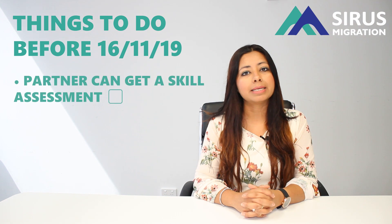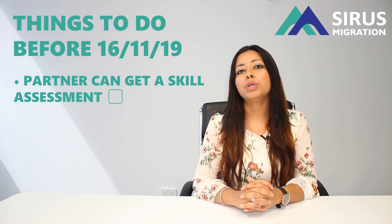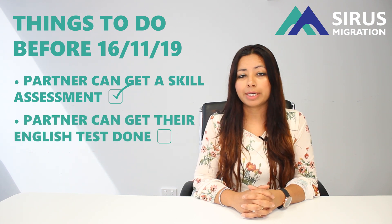The first thing you may want to check is if you have got a partner and if he or she can get a skill assessment in an occupation which is on the demand list. If your partner can get a skill assessment, you will be able to claim 10 points in your EOI.